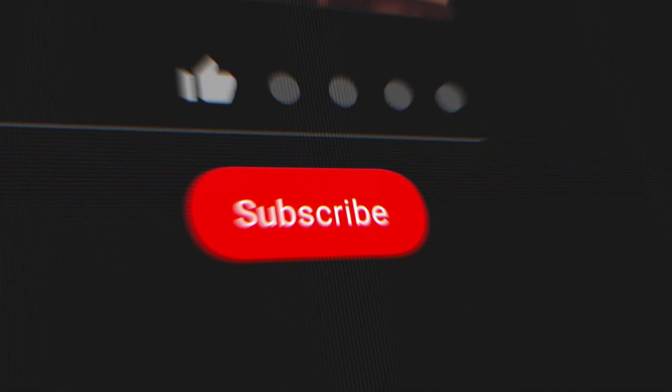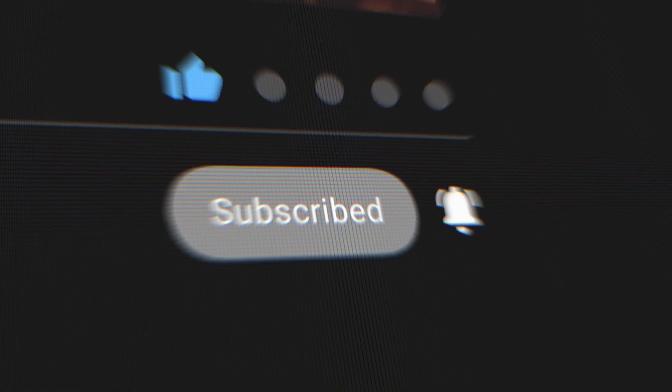If you're into this type of iPad content — the real features, the hidden tools, and the stuff that actually helps you work smarter — go ahead and hit subscribe. I've got more iPadOS 26 deep dives coming, and it only gets better from here.